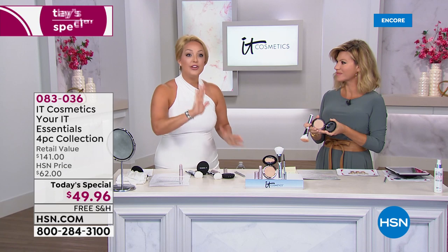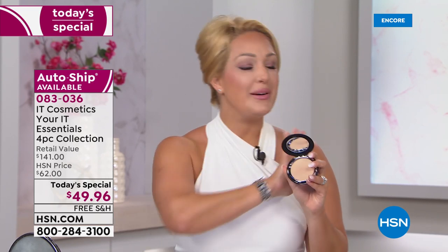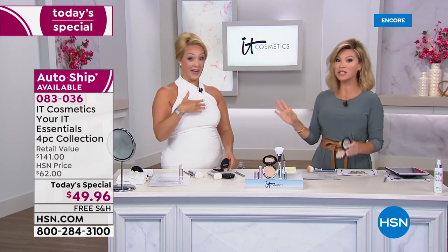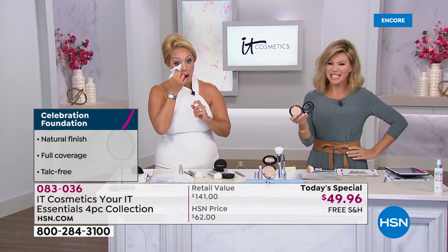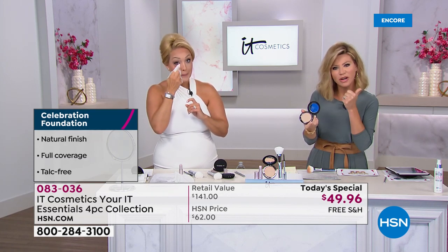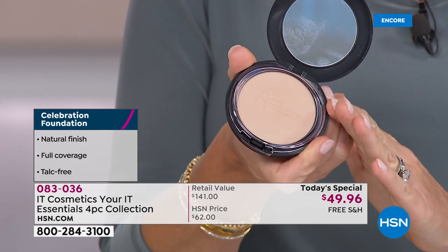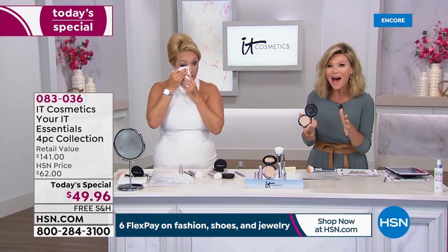If you're seeing signs of aging with fine lines and wrinkles and wondering if this powder will work for you — there's no talc, so it never creases, never cracks. In fact, it makes your skin look younger. What if I told you this is going to replace all of your anti-aging skincare, all of your concealers, liquid foundations, powder foundations, setting powders, and finishing powders — all of that in one?